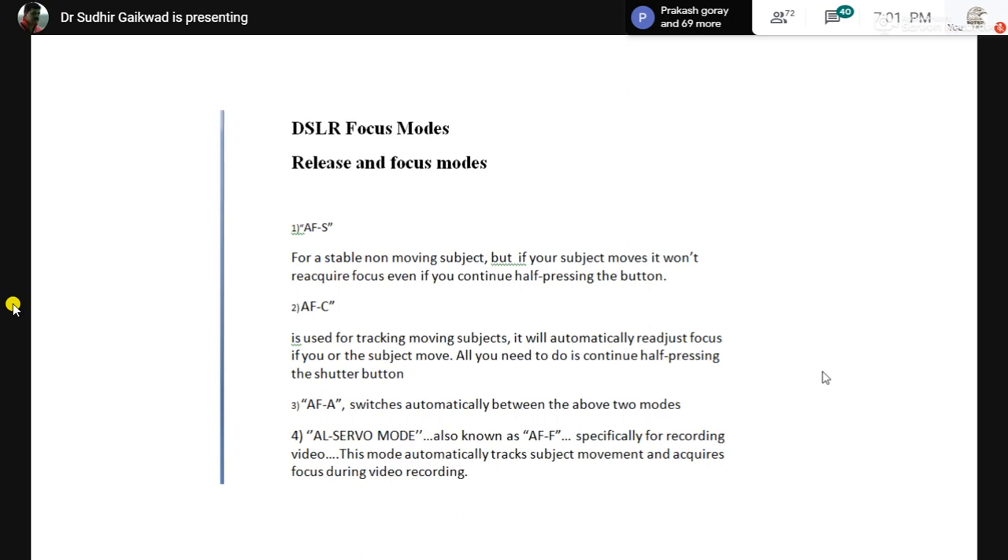There is one more mode: AFA — AF Auto — which switches automatically between the above two modes. But here you have no control; the camera decides on its own. So it is best to be avoided.